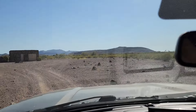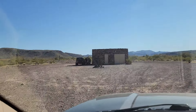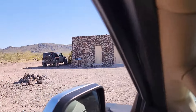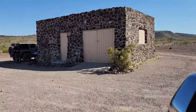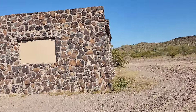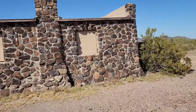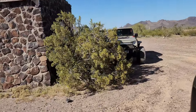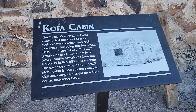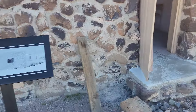At long last, after much suffering — the Kofa cabin. Dear lord, it was a long drive to get here on a miserable road through not very interesting terrain. Looks like it's locked up tight, but well, we made it.